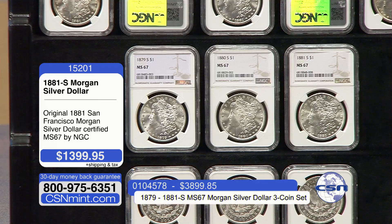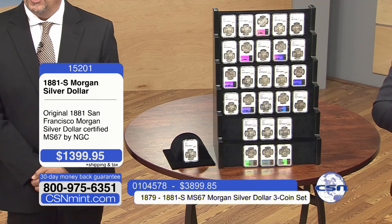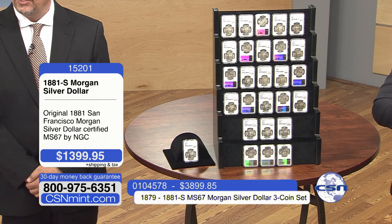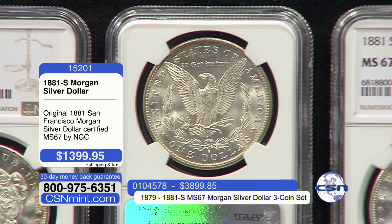They're going to move from the denticles — look at the detail in Lady Liberty's hair. And then on the reverse, the first point they're going to go to is the breast of the eagle with the details on the feather. We'll zoom in on one. You see the details on the breast feather, and we're going to zoom across on some of the top.